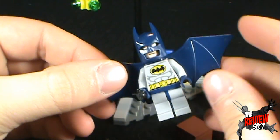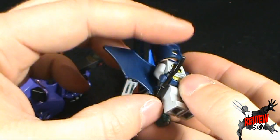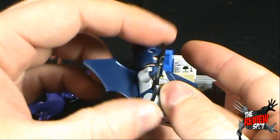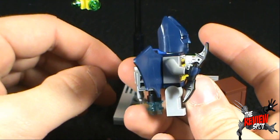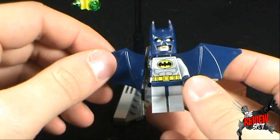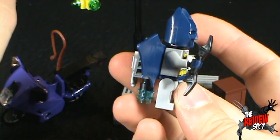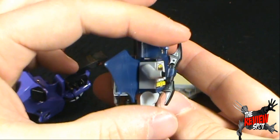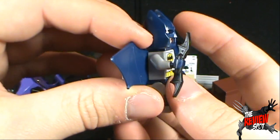I like the fact that they went with the blue and gray as opposed to just all black. You'll also see that Batman does come with a Batarang — I've got him currently holding it. The Batarangs are a little longer than I would have preferred, but in order for the LEGO to properly hold the Batarang, it unfortunately is something you just kind of have to deal with.